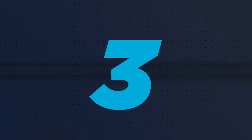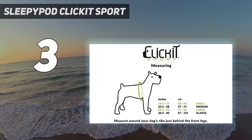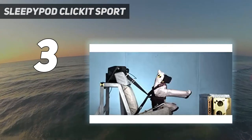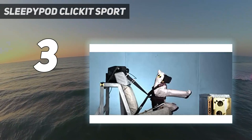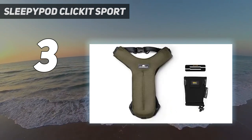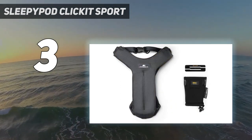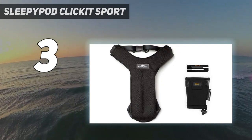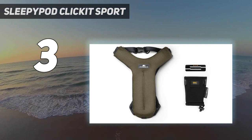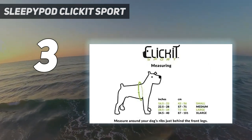At number 3: the Sleepy Pod Click-It Sport. This harness has been certified car-safe for dogs up to 90 pounds by the Center for Pet Safety. The harness's three-point design is meant to minimize harm in a crash by restricting movement and distributing force evenly throughout a dog's torso. To secure your dog in the back seat, simply thread the seatbelt through the harness's two back loops and buckle it as you would for yourself. Dogs should be able to lie down and sit up comfortably while wearing it. Ellis strongly cautions against using a tether or leash to secure the harness, as they can act as a slingshot in the event of a collision, making it even more dangerous than if the dog wasn't restrained at all.